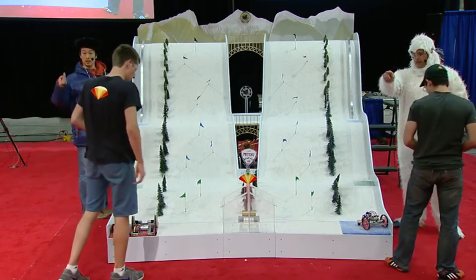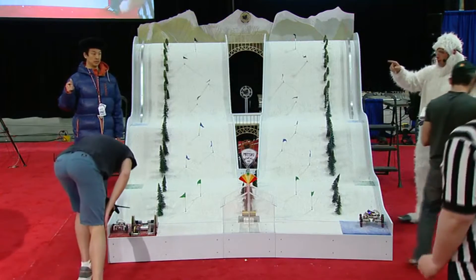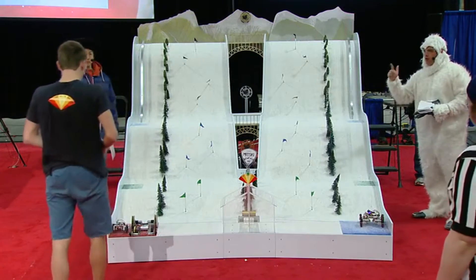Right, Brady? Okay. All right. Okay, so on the count of three, we're going to start. Three, two, one, go.